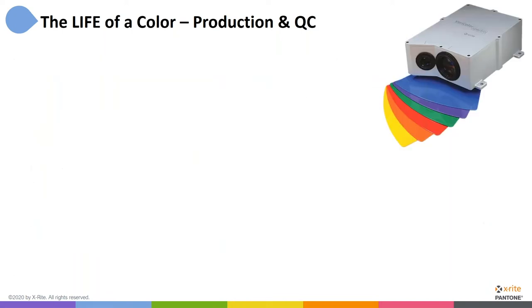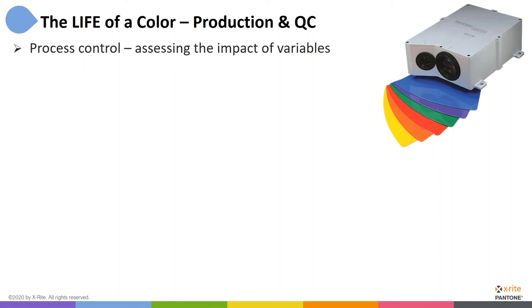In order to do that, we also need to consider process control. Here we're showing another instrument — the Vericolor Spectro — which can actually be used in-line. If you're extruding plastic and long bits are going by on a conveyor belt, that instrument can be measuring the product as it goes by, non-contact. This can also be done with laboratory equipment. For process control, we want to not just look at color difference, but also assess the impact of production variables.